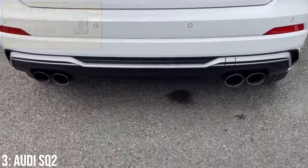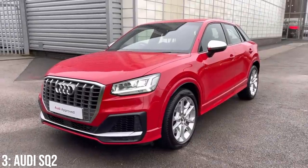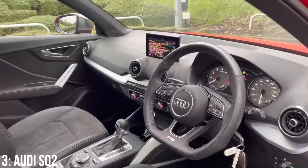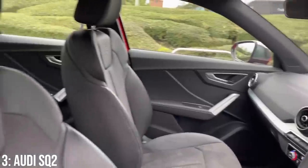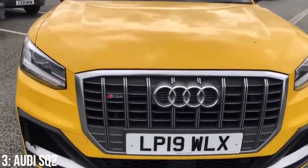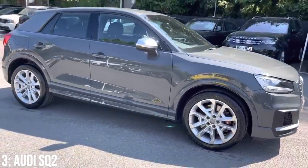The SQ2 has a 2-litre turbocharged inline-four engine making 295 brake horsepower, taking it from 0-60 in 4.6 seconds — ever so slightly quicker than the T-Roc despite sharing the same engine, also found in cars like the Audi S3. It's typically Audi both inside and out, with a more angular exterior design and a sporty interior featuring diamond-stitch seats, a flat-bottomed race-inspired steering wheel, and a large infotainment screen. It also came with some slightly different color choices like Tango Red and Vegas Yellow.